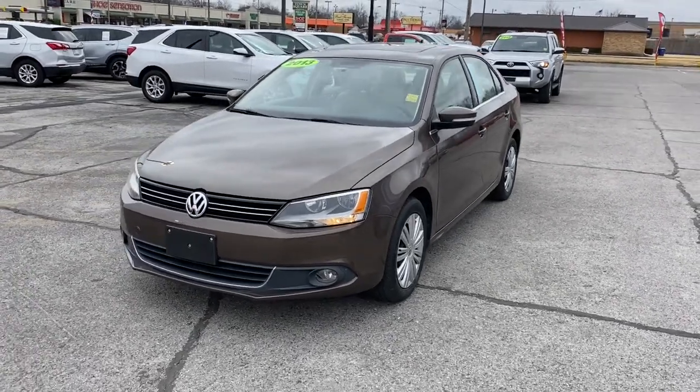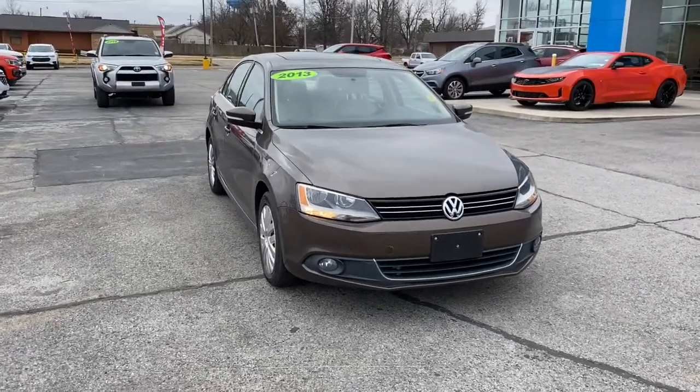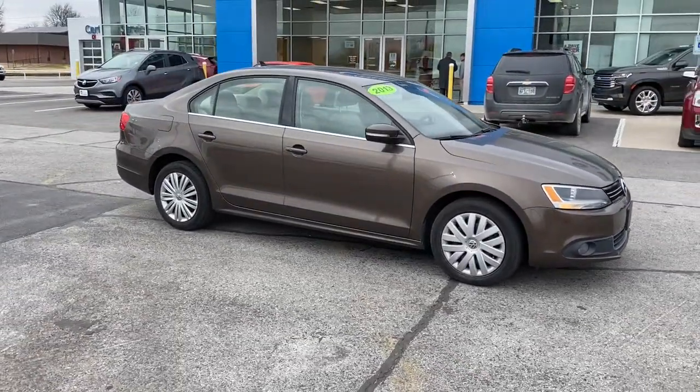Looking for your dream car? It could be the 2013 Volkswagen Jetta. With less than 50,000 miles on the odometer, this vehicle provides excellent value.